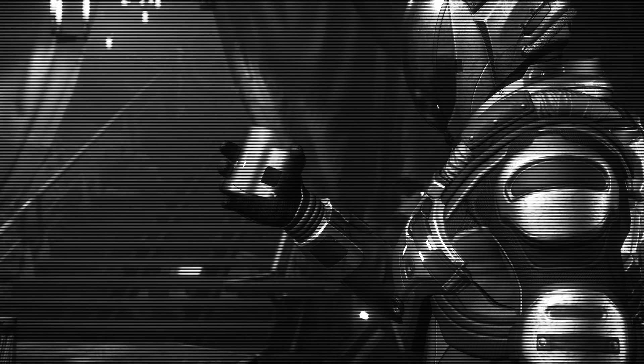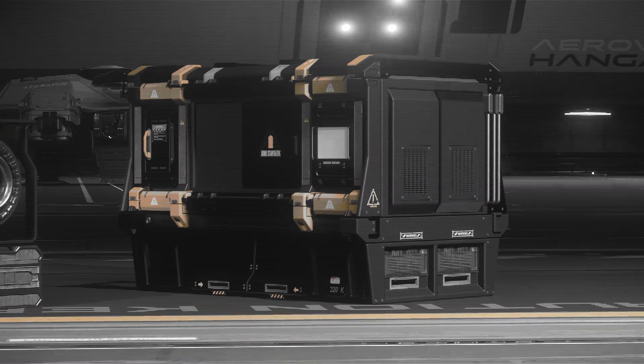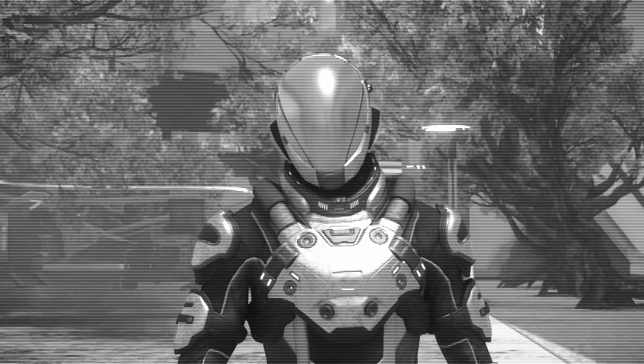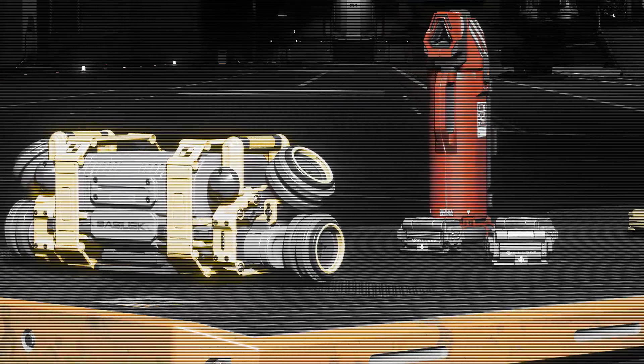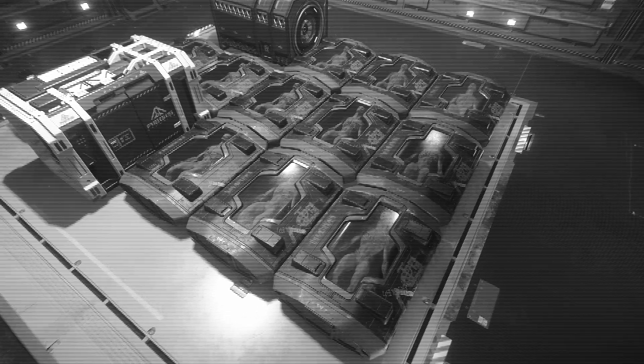Coolers keep everything nice and cool. One of the most important components is the power plant — take great care of it, because if it goes critical, it will explode rather violently. Last, but certainly not least, are the shield generators: the first line of defense from those dirty Vanduuls.